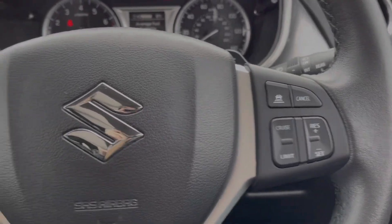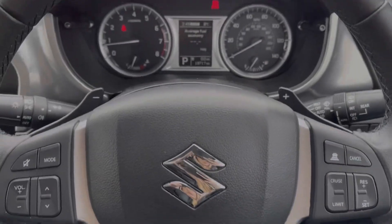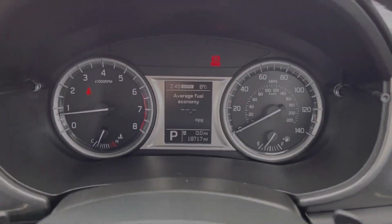Your steering wheel is multifunction. You've got the adaptive cruise control on the right-hand side and then your telephone and media controls on the left. You've also got paddle shift gears if you'd like to shift gear manually.